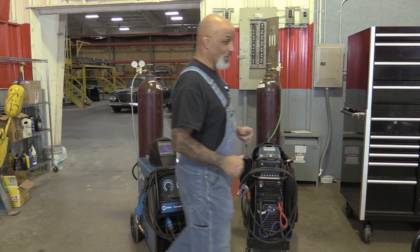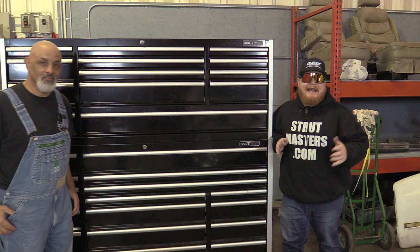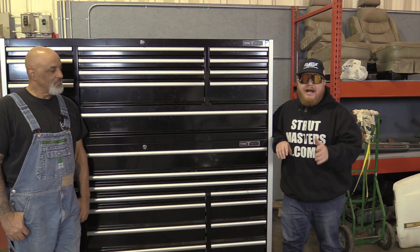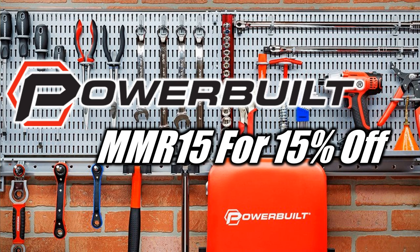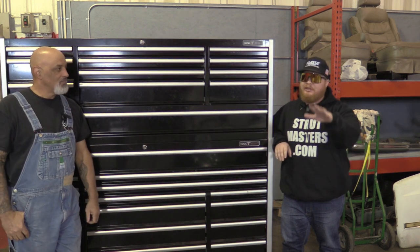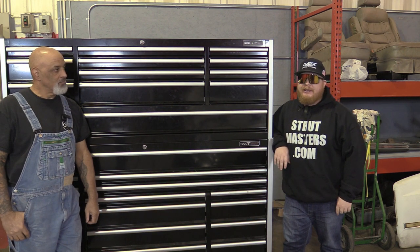All those tools we talked about earlier on the table — you've got to have somewhere to put them. Check out PowerBuiltTools.com, promo code MMR15 for 15% off tools at PowerBuilt. Folks, they're high quality tools because at one time, Snap-On was in fact made by PowerBuilt. So you're getting quality stuff at a fraction of the cost, and even less with the promo code MMR15.